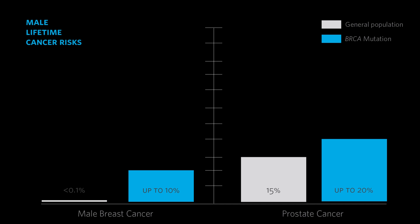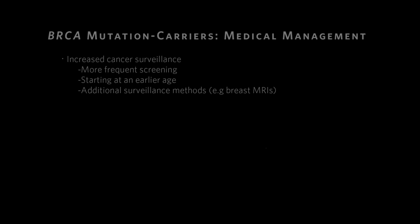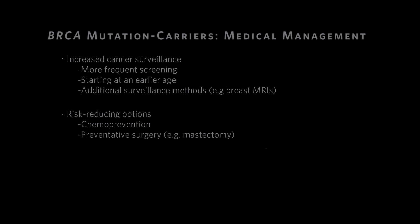Breast cancer is a common disease in women, more common than we would like. I've chosen to take on the task of understanding what are the genetic causes of breast cancer, how can we identify them in particular patients, and how can we use that information to prevent breast cancer. Because of these increased cancer risks, there are different medical recommendations for BRCA mutation carriers, whether it's increased cancer surveillance, different treatment methods, or the option of risk-reducing prophylactic surgeries.